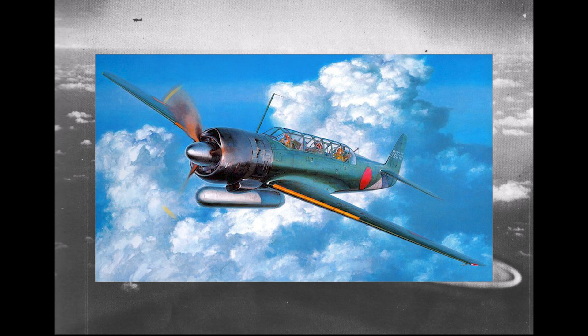Nevertheless, the new type soon proved its worth. The Saiun was one of the fastest Japanese aircraft over the Pacific skies and was invaluable in providing fast and accurate reconnaissance. Even with full military equipment, the Saiun managed a top speed of 610 km/h, making it one of the fastest Navy aircraft in the Japanese arsenal. Keep in mind that Japanese fuel was of lower octane than that used by the Americans, so a Saiun with proper high-octane fuel was even faster.